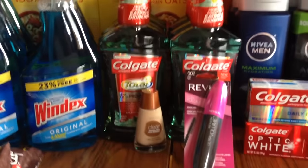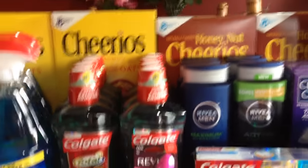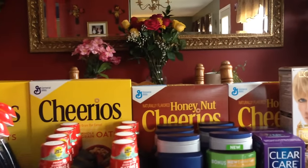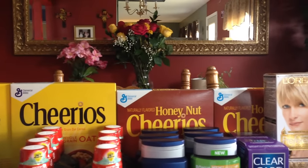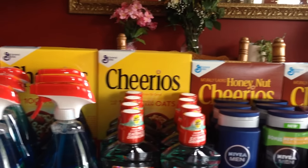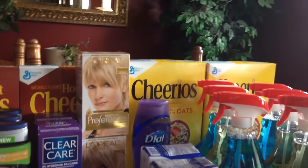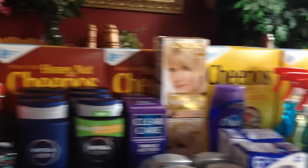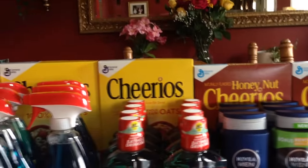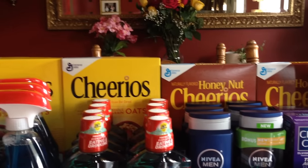The cereal was two for five and you get a one dollar ExtraCare Buck back. I also had a dollar off of two boxes of Cheerios coupon, and there's a Saving Star dollar back for every two boxes purchased. With multiple cards, it's definitely worth stocking up — especially if you have a bigger family like I do.